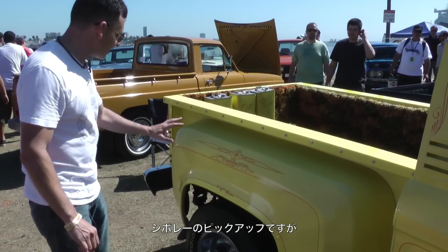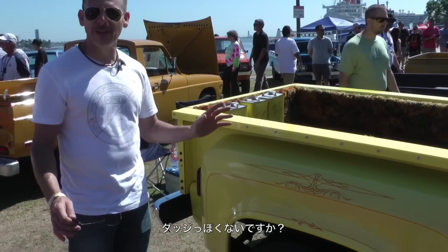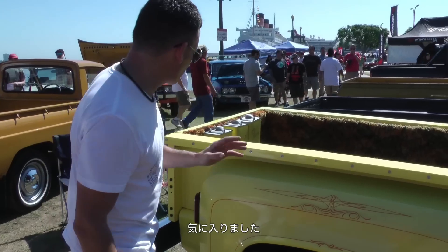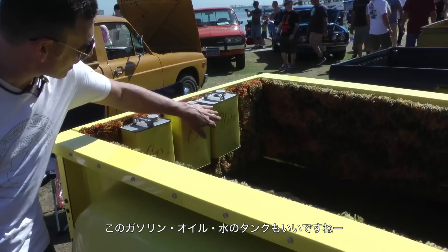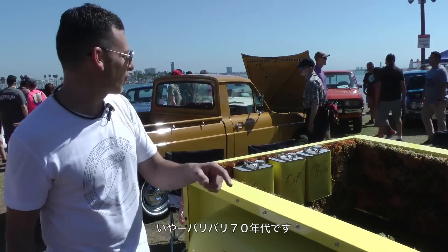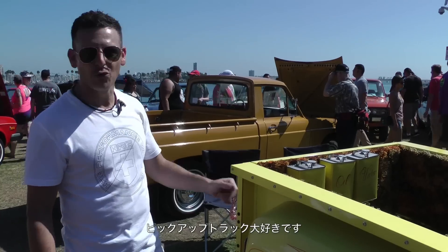Even though it's a Chevrolet, if you look at these fenders there's a real Dodge pickup truck kind of feel to it. Very cool — I really like the looks. In the back you've got a gasoline tank, oil tank, water tank, and a carpeted bed. Nothing is more 70s than this truck. It stopped me in my tracks.